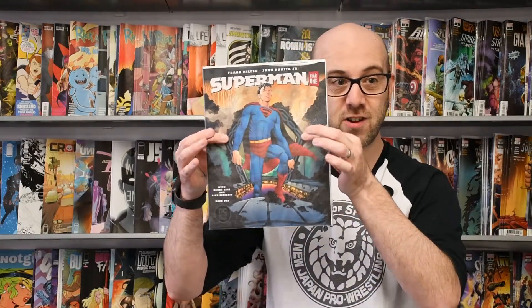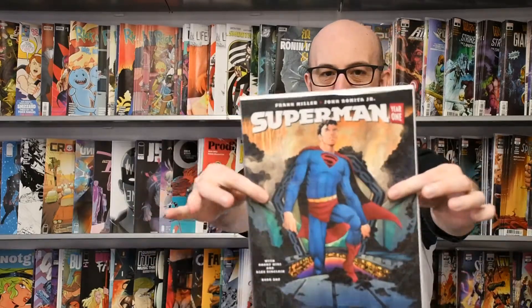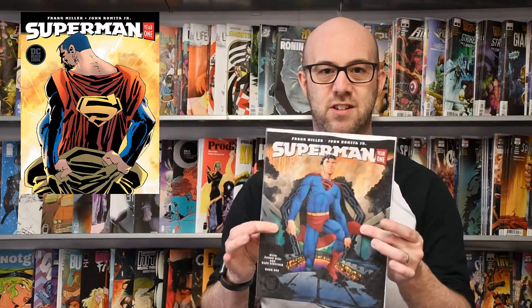We'll start with the biggest comic coming out this week — not just because it's so exciting, but because it is in fact physically bigger than the other comics. It's Superman Year One by Frank Miller and John Romita Jr. Frank Miller wrote classics such as Dark Knight Returns and now he's having a go at writing Superman. It's the first year of Superman being Superman, with art by the always excellent John Romita Jr. You've seen his work on Spider-Man and he's even done Superman stuff in the past few years.